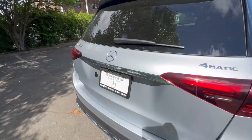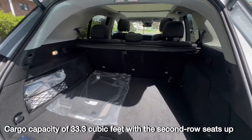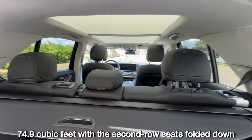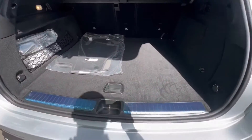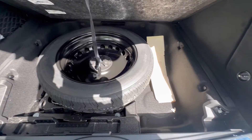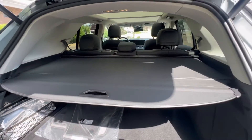Let me pop open the hatch for you so you can see the cargo space, because I'm sure anyone in the market for this size of vehicle is looking for good cargo space. You got plenty of space in this vehicle. And then you got a little bit of storage underneath here, your spare tire right there — you can put an extra pair of gym shoes, extra pair of pants back here.